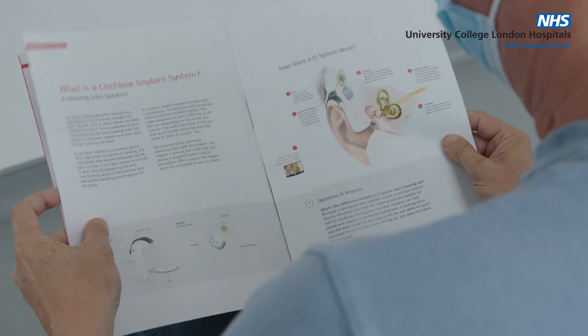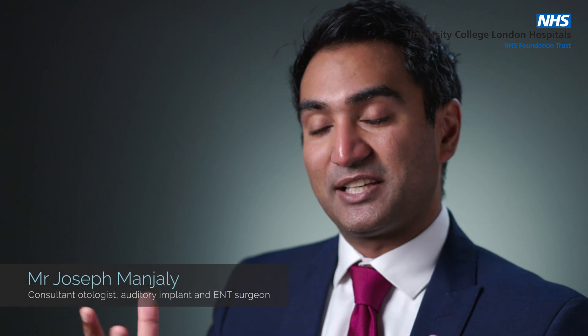Deafness can be experienced in different levels, and when we can amplify natural sound and enable someone to hear natural acoustic sound, we'll generally do that — sometimes involving hearing aids or other types of amplification devices. Cochlear implantation comes into play when even the loudest conventional forms of amplification are not providing enough access to sound in a way that the brain can receive and understand.